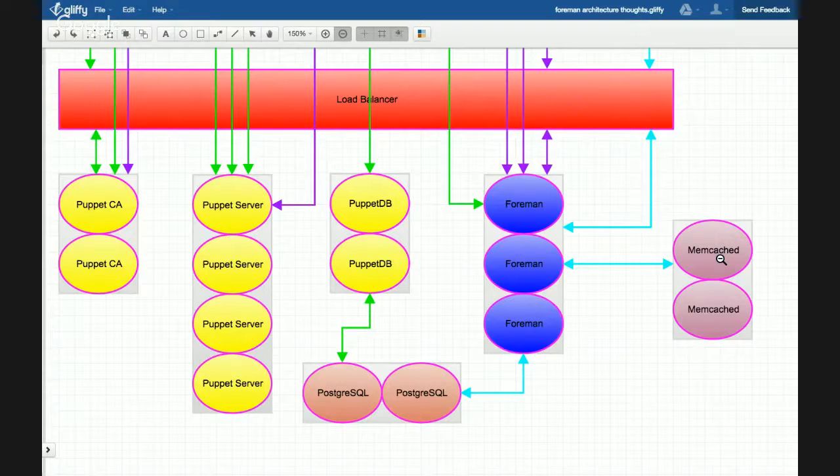Speaking of publishing, do you have any plans to document how you've built all of this? Definitely yes. I definitely want to contribute back, since everyone in the community is honestly the reason I was able to build all of this. I'm going to work on a guest blog post and submit a PR to the Foreman blog.